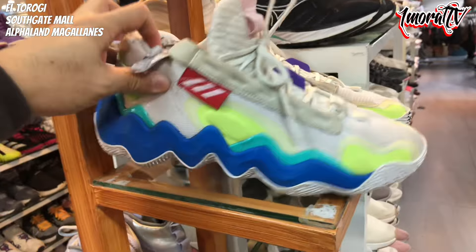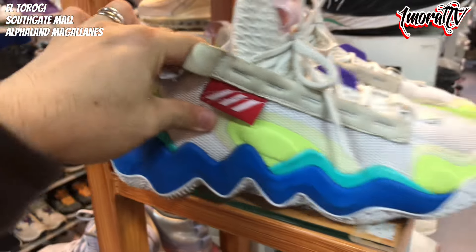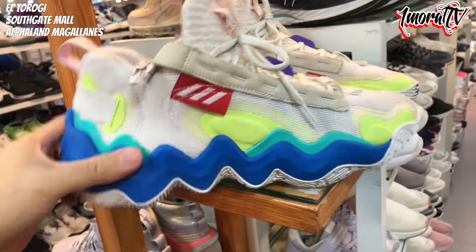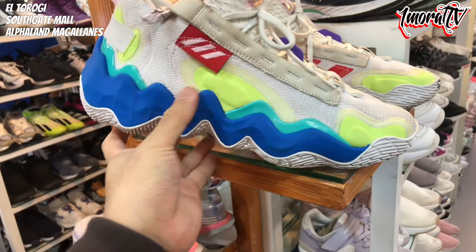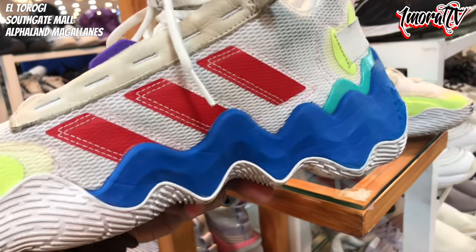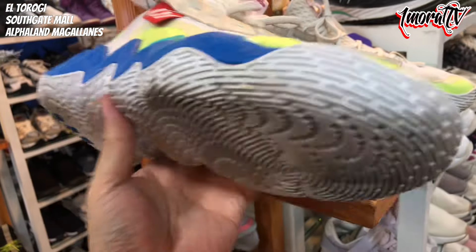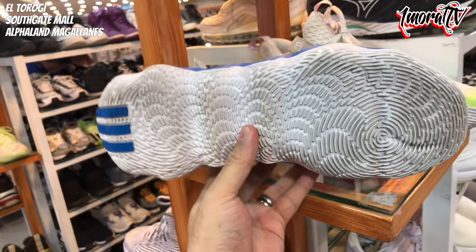Above that is another Adidas sneaker. Size 10. I'm not sure what model this Adidas is. Price is also 3,800 pesos. The outsole still looks solid and you can see it's in decent shape — just some dirt and scuff marks. The outsole has no wear.